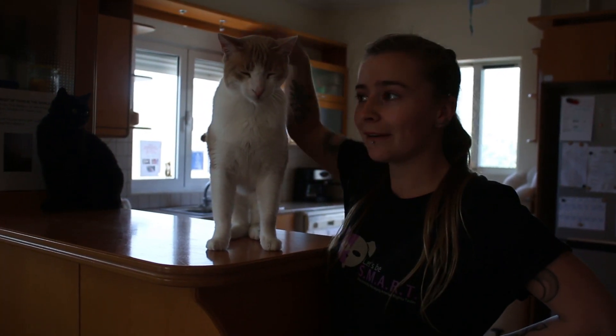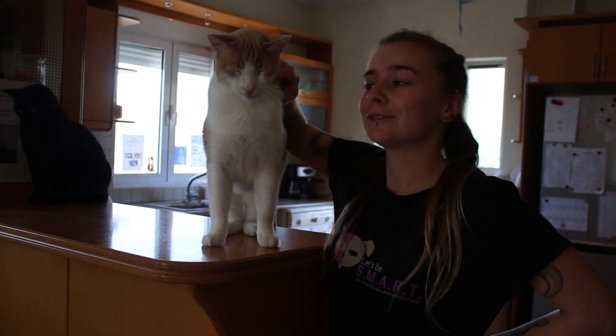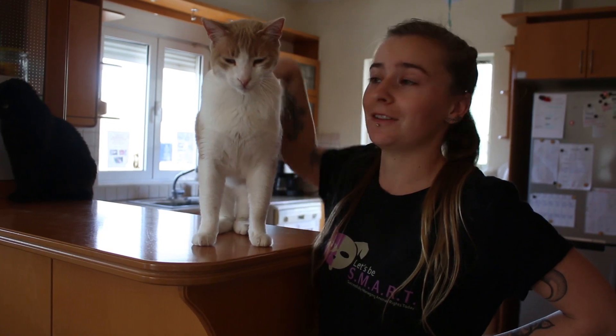This is Barry. Barry is about three years old. He is very sweet, very gentle, and very loving.